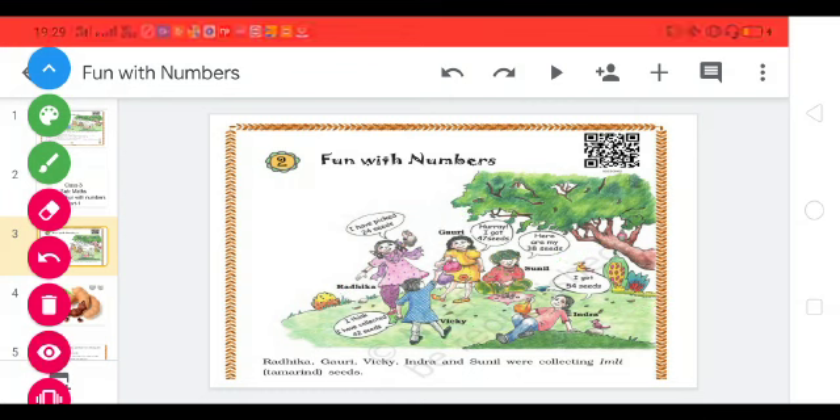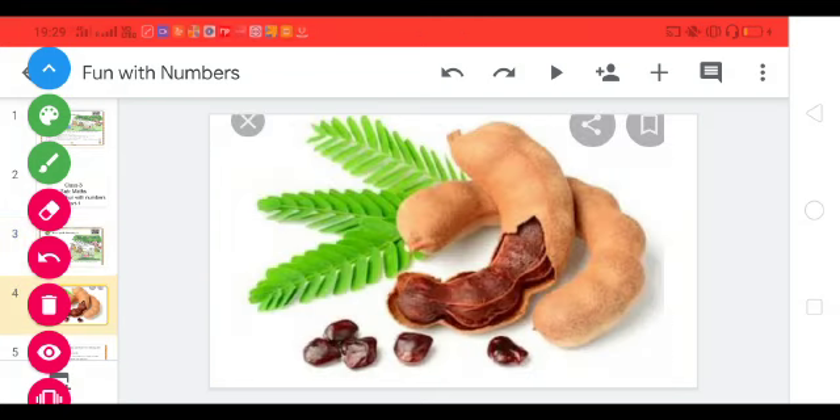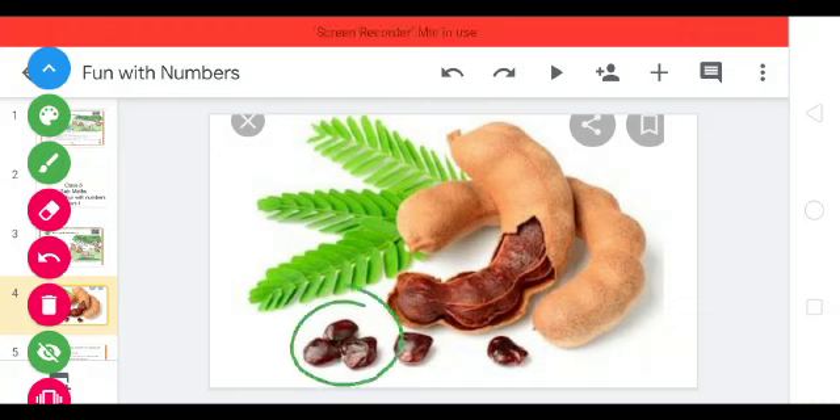Now, what were they doing here? They were collecting Imli, means tamarind seeds. Have you ever seen tamarind seeds? Look at this picture — these are tamarind seeds.